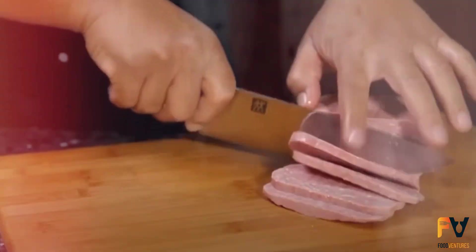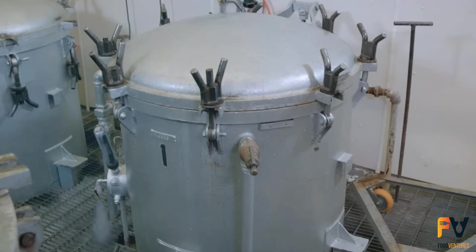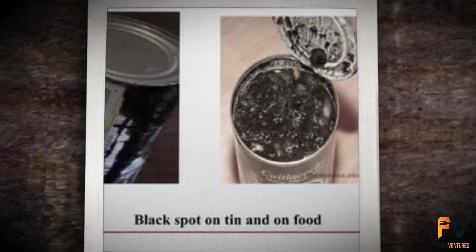Proper heat treatment ensures long shelf life even in tropical regions. Since most canned meats go through intense heat treatment, they don't need refrigeration afterward. Spoilage usually happens due to processing errors or recontamination because of can failures.